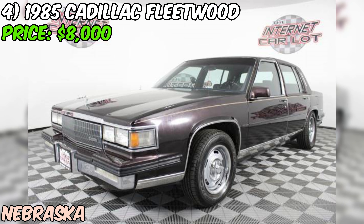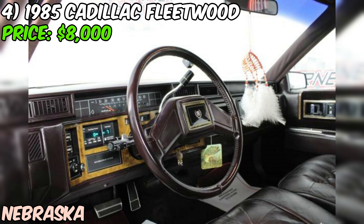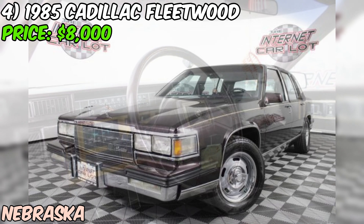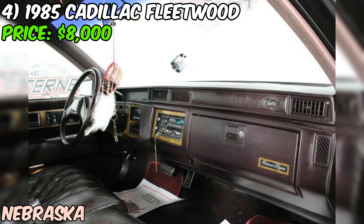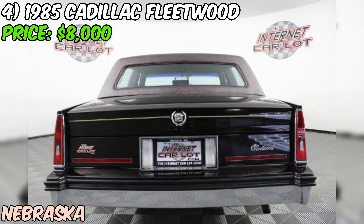We've got a 1985 Cadillac Fleetwood currently up for grabs on Craigslist, priced at just $8,000. The seller hasn't mentioned anything about the condition of this classic ride — that could be a good sign or it could mean there are some issues they're not disclosing. Let's take a closer look.